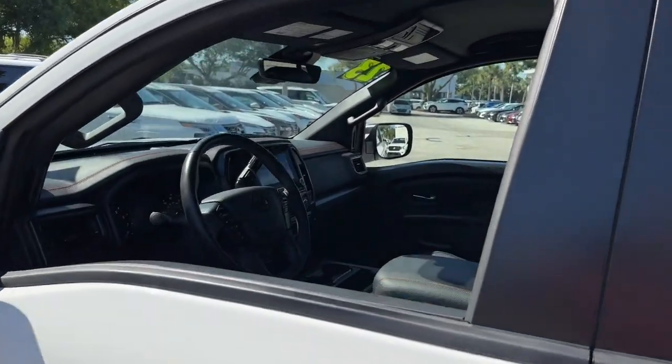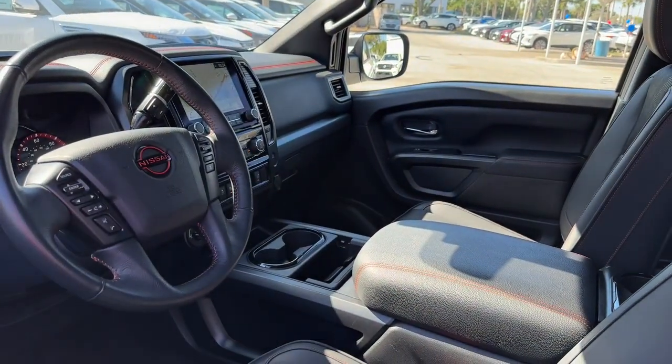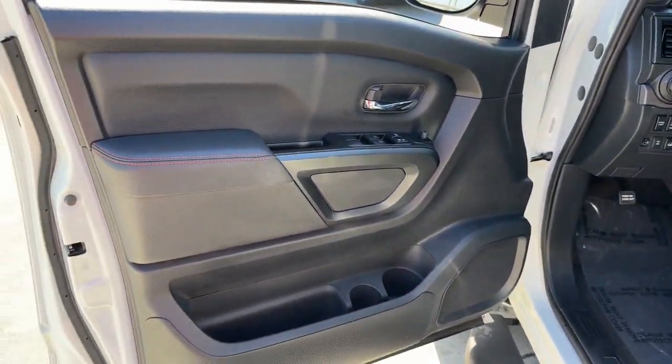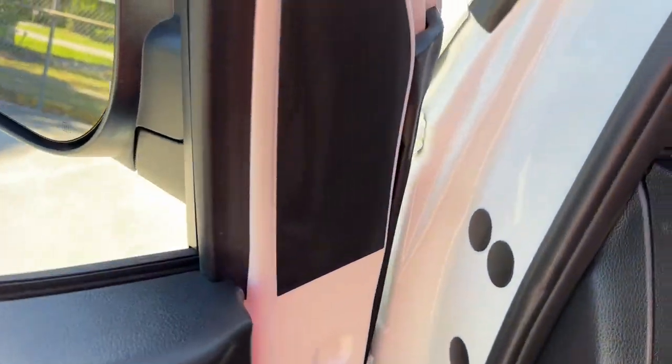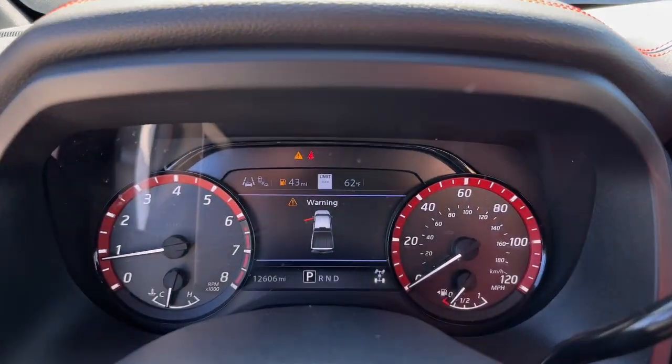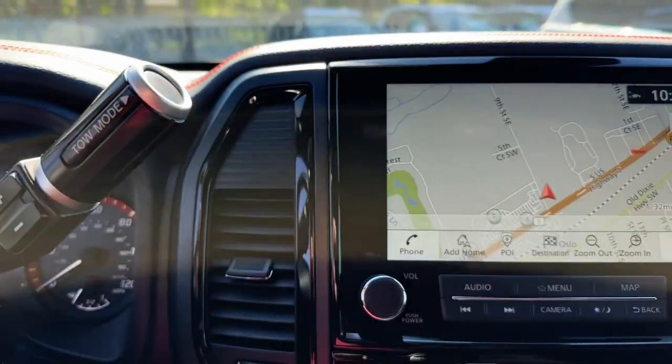These are just some of the great options this vehicle comes with: intelligent auto on-off high beams, pre-collision system, lane departure warning, navigation system, keyless entry, bed liner, fog lamps, adaptive cruise control, heated mirrors, and satellite radio.